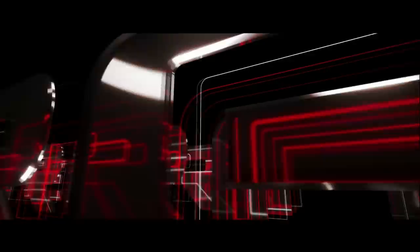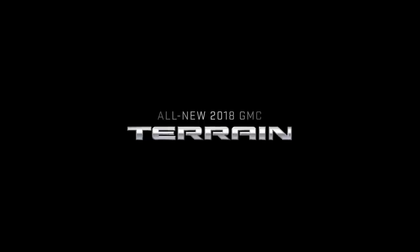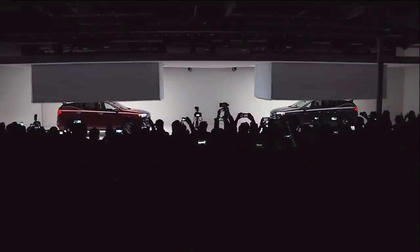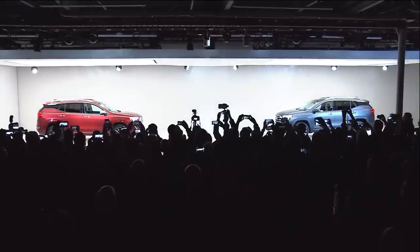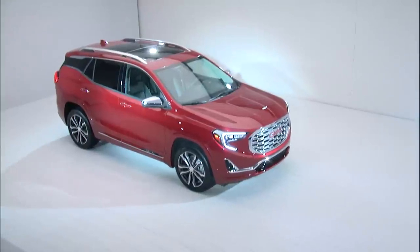Ladies and gentlemen, we are very pleased to introduce the all-new 2018 GMC Terrain. We've been dying to reveal this vehicle to the public. The new GMC Terrain, as you can see, is a design work of art, but underpinned by some real engineering excellence.